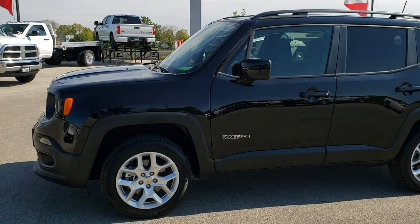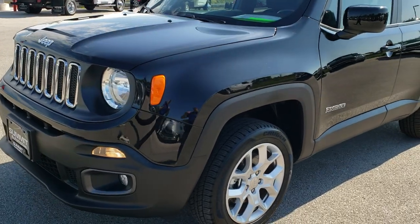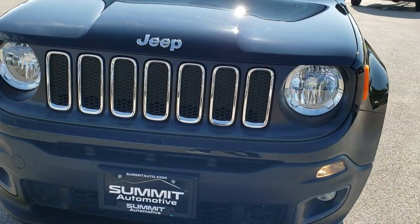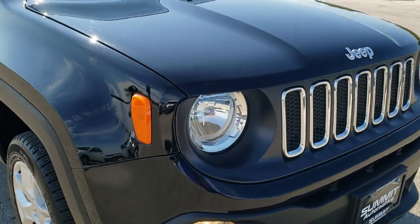This is stock number 8J462A. We are here at Summit Automotive in Fond du Lac, Wisconsin, your new and used Jeep headquarters. Today we are checking out this super clean 2018 Jeep Renegade Latitude.